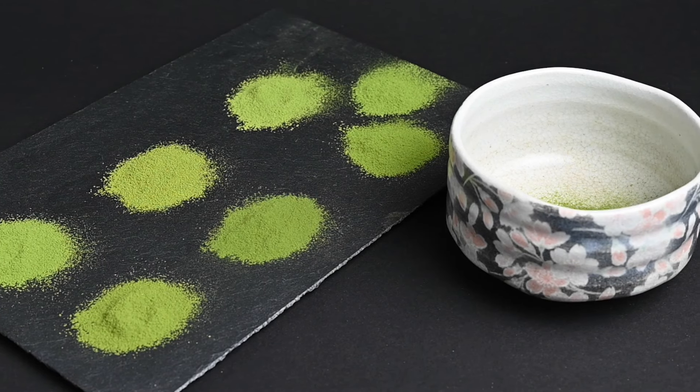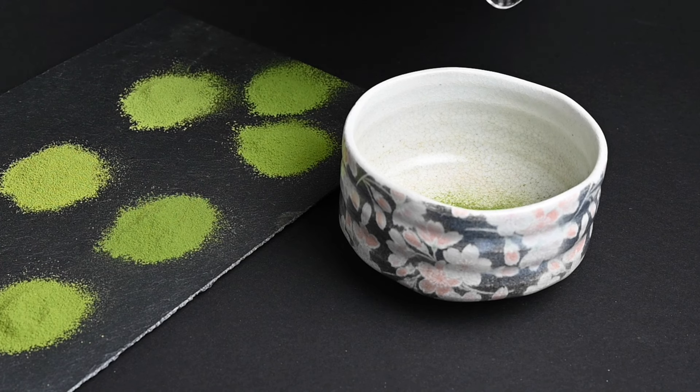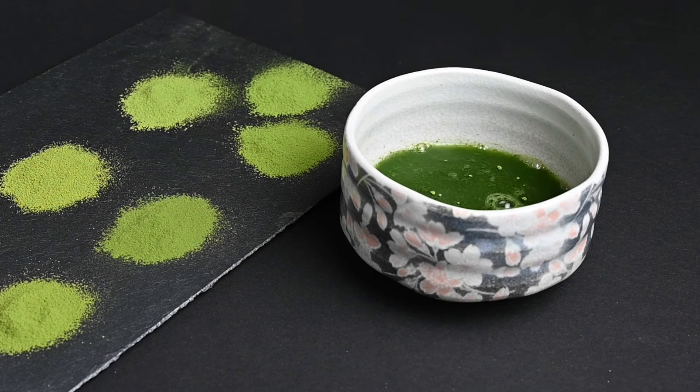There are many different types of matcha powder out there, meaning that for every occasion there's a perfect matcha tea. In this ranking, we're going to break down 21 different matcha powders and explain how good each of them are and for what occasion.